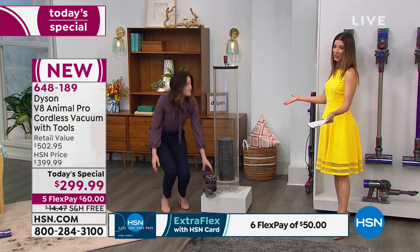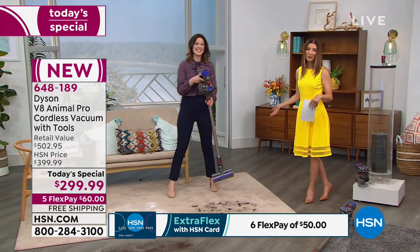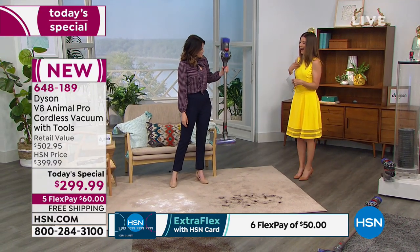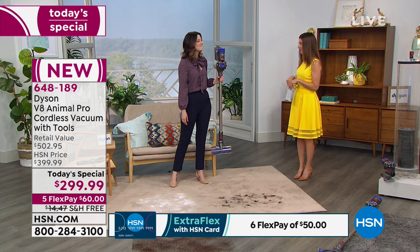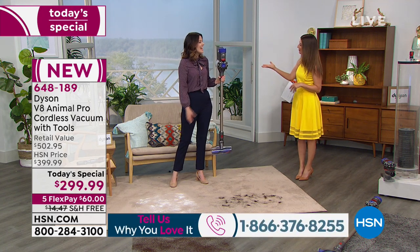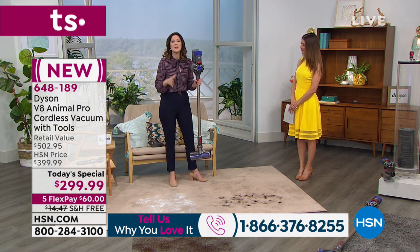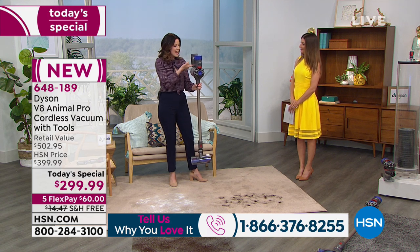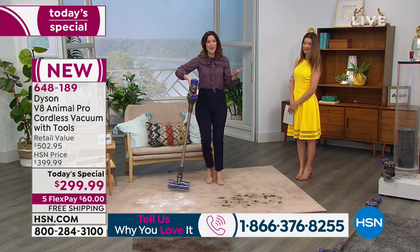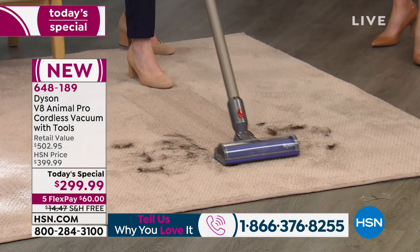We're going to prove it to you here in our studios. If you're already a big fan of Dyson, call us — we want your live testimonials. I've owned a Dyson; it's one of the best purchases I've ever made. I never imagined it could be this small and lightweight and still so powerful. In the stick form it's only 5.63 pounds — less than six pounds. I can hold it with my index finger. It's so light, and yet we have demos showing just how powerful it is.